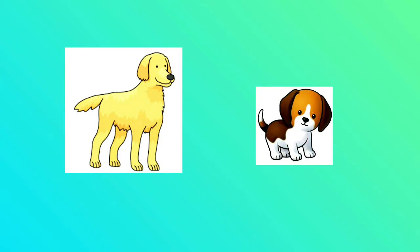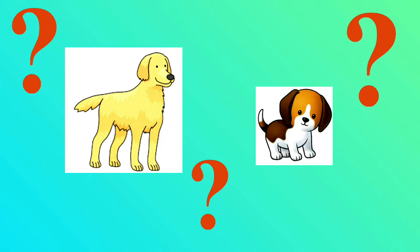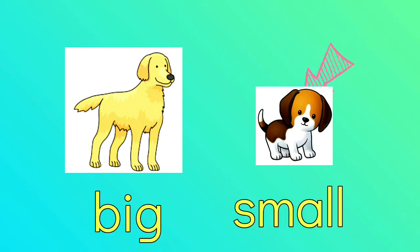Look at the dog and the puppy. Do they have the same size? Which one is big and which one is small? Right! The dog is big and the puppy is small.